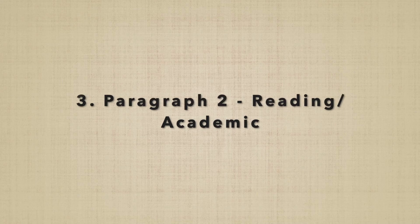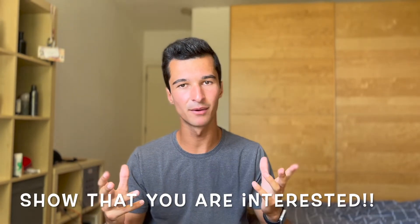Paragraph two is the reading and academic paragraph. The purpose of this paragraph is to show that you are interested in the subject, and that you have researched and read around it, demonstrating a genuine engagement and desire to learn more. As with basically any university degree, this is what you're going to be doing for the next however many years of your life — with medicine, that would be six. This could be in the form of reading articles, journals, books, doing online courses, in-person courses, or more academic-based work experience.